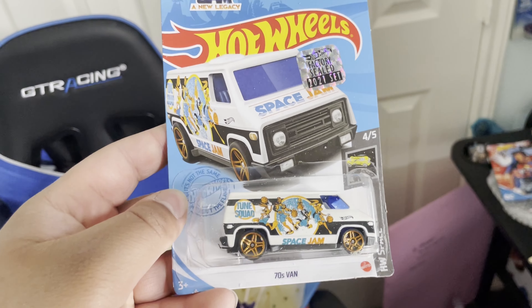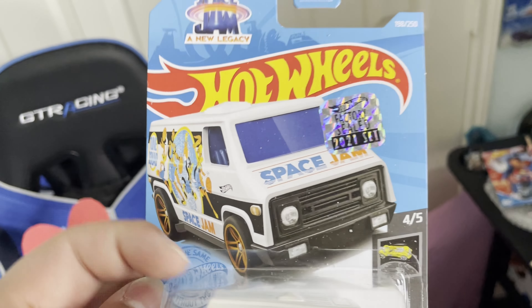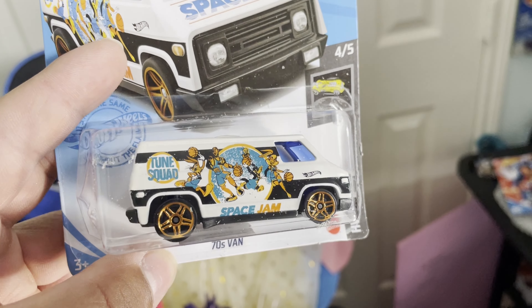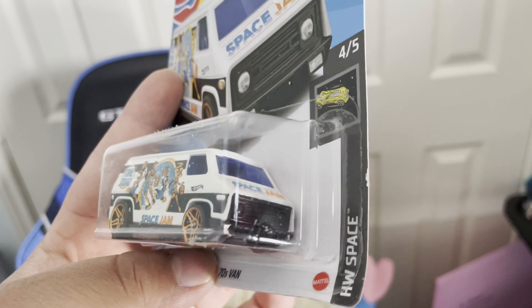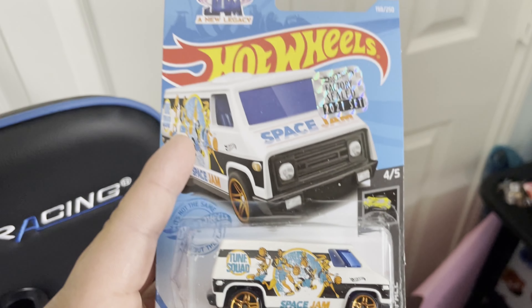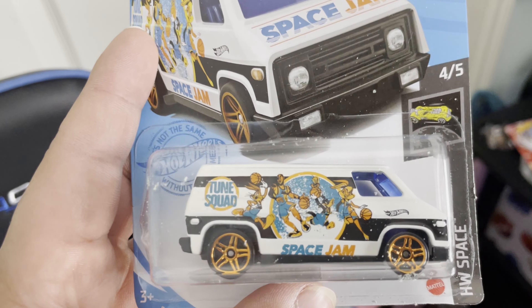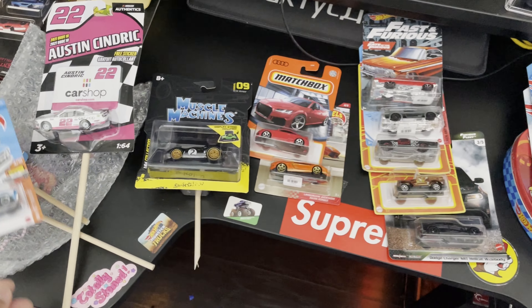That interior is clean too, nice and white. I think I have this in the little five-pack it comes in. Last but definitely not least — the Space Jam '70s van. This is sick, I do have one of these but she got me the factory sealed one so I'm for sure gonna keep this one carded. I love Space Jam and I love basketball, so anything basketball related is pretty sick to me.